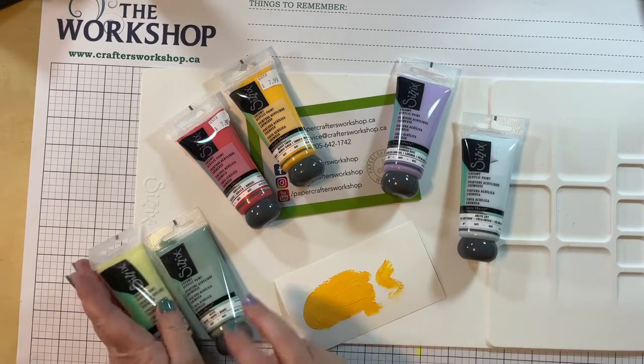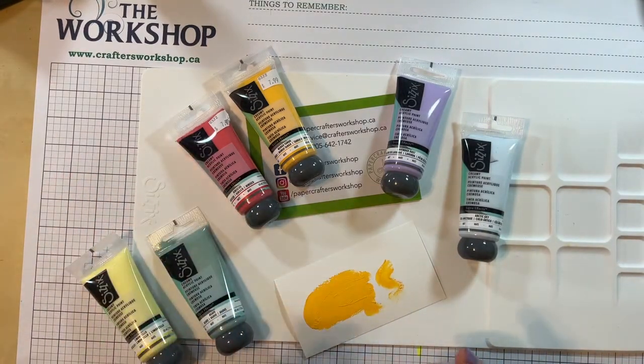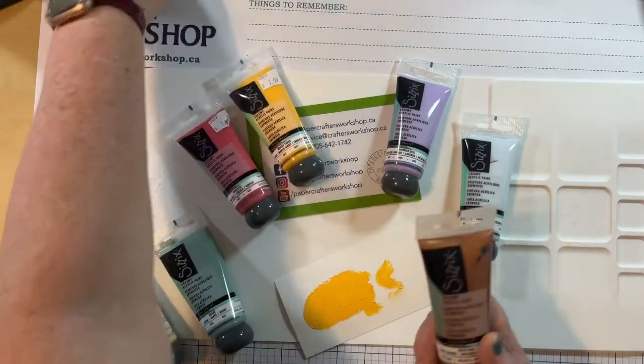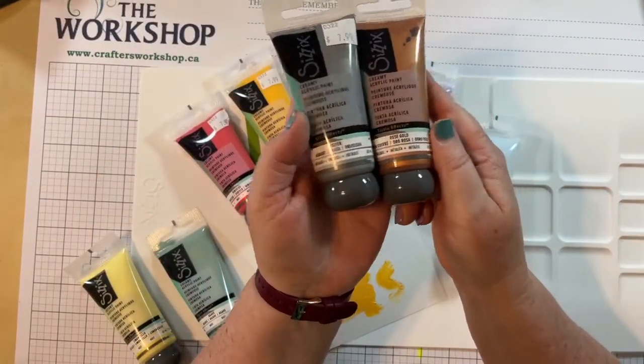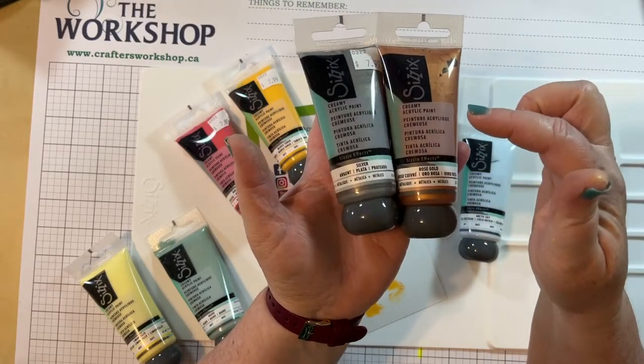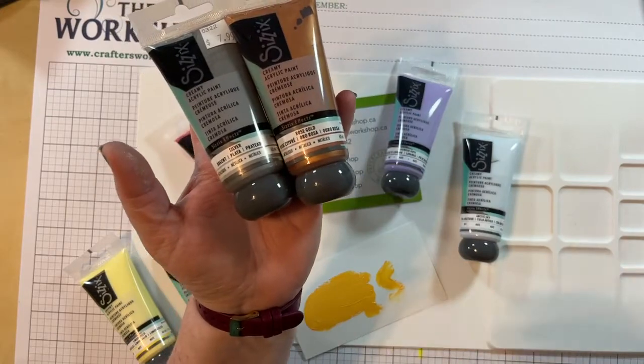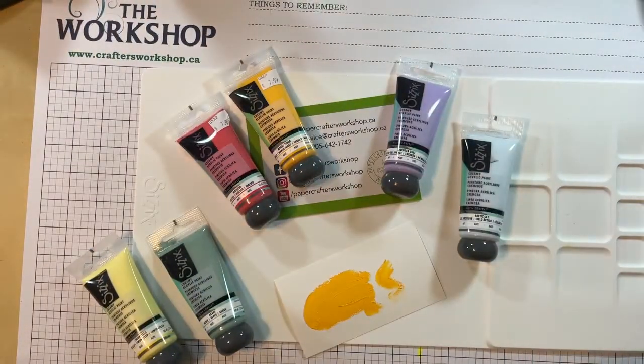There's quite a range of colors - there is also a black, there is also a white, and just hint hint, there might be a class coming in the fall using the black and white, so be on the lookout for that. And then there are three metallics. We are out of stock on the gold, but we have the rose gold and the silver as well. You never know what I'm going to get into tonight - maybe we'll crack those open too.